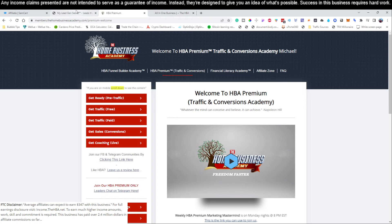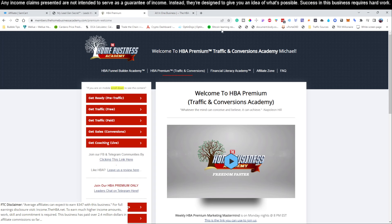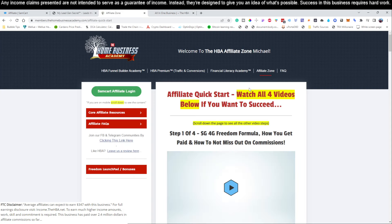Go ahead and click that link below this video — it's going to bring you to that page. Fill out your information. Once you've done that, you're going to be on a page that looks like this. After you sign up and check your email, you're going to get an email that will show you where to sign into your HBA account. Then you're going to come to the Affiliate Zone. Once you're here, there's a four-step process — four videos that you're going to have to watch — that will get you set up with your account, including being able to get paid and setting up your links. The SamCart is free; it's just how they pay their affiliates and track your affiliate links.